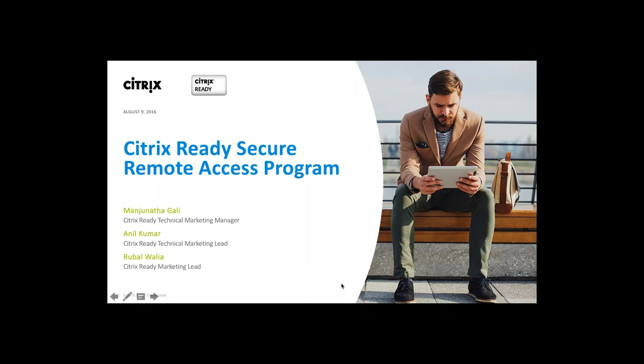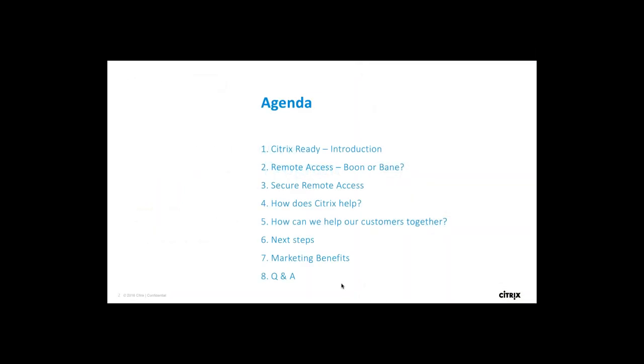Let me begin with the agenda. We'll start with a brief introduction about Citrix Ready. Most of the audience are already Citrix Ready partners, but a few companies are not yet. We'll then talk about what remote access is — a boon or bane for the industry — followed by secure remote access, how Citrix can help, and how you together with Citrix can solve customer challenges. We'll culminate with next steps, incentives, and a Q&A session.